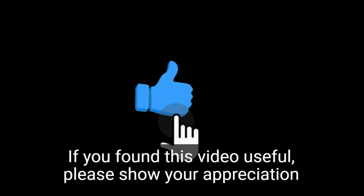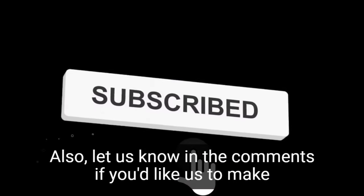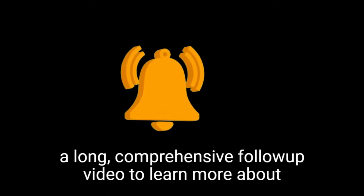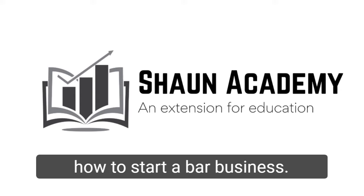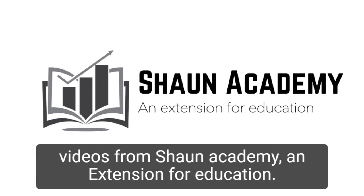If you found this video useful, please show your appreciation by clicking the like button. Also, let us know in the comments if you'd like us to make a long, comprehensive follow-up video to learn more about how to start a bar business. Don't forget to click the subscribe button to see more videos from Sean Academy, an extension for education.